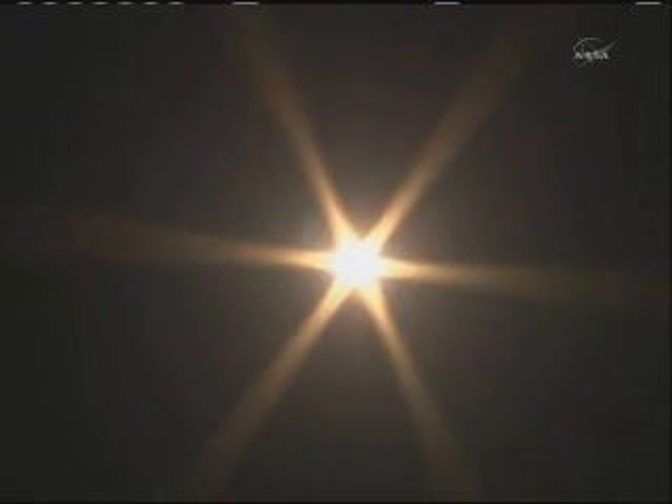30 seconds on board. All fine, launch vehicle fine. Everything looking good so far in the first 45 seconds of the Soyuz TMA-21's flight. The Soyuz is now heading toward link up with the International Space Station two days from now.